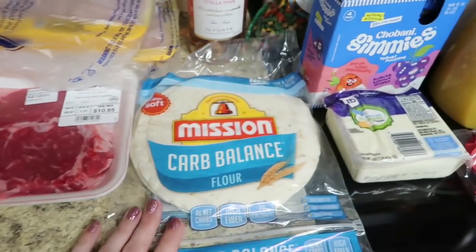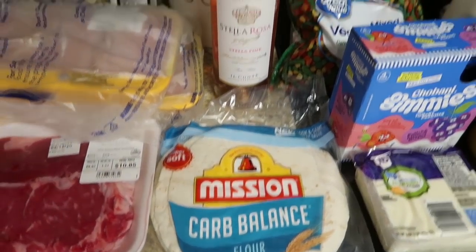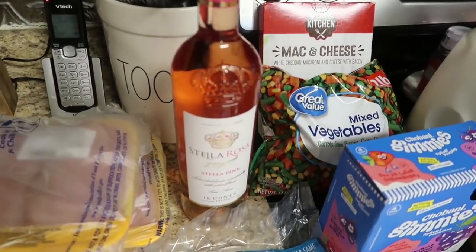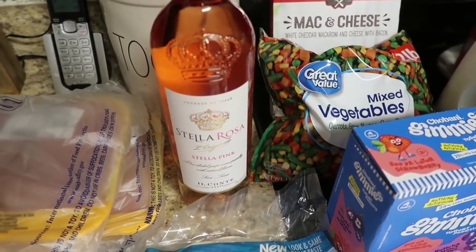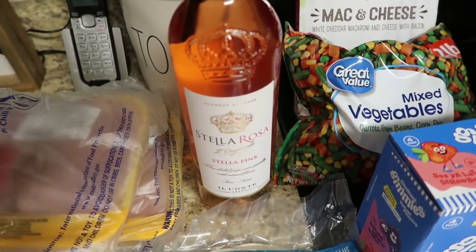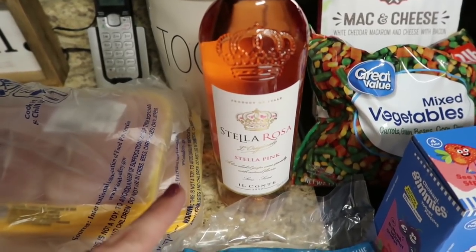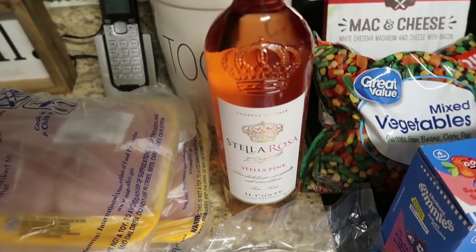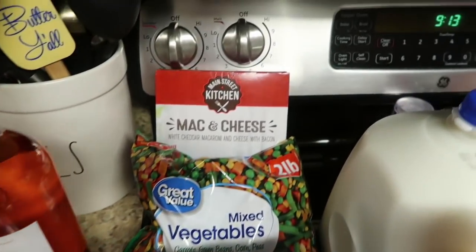I got some Mission Carb Balance tortilla shells — we're down to our very last one. I got a bottle of Stella Rosa Pink wine. This Stella Rosa brand has become my absolute favorite — every single one I've gotten has been so good. For Christmas my husband bought me three different bottles, none of which were this one, and he sampled all of them with me and really liked them — and he's not a wine drinker. So I got one we haven't tried yet for us to take to the hotel tonight for date night.